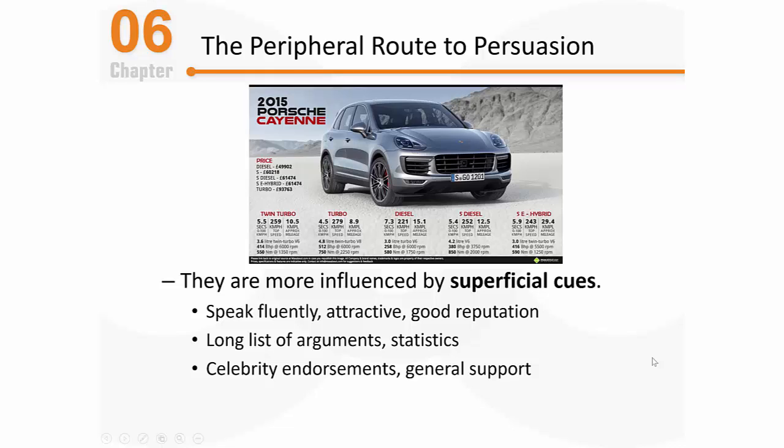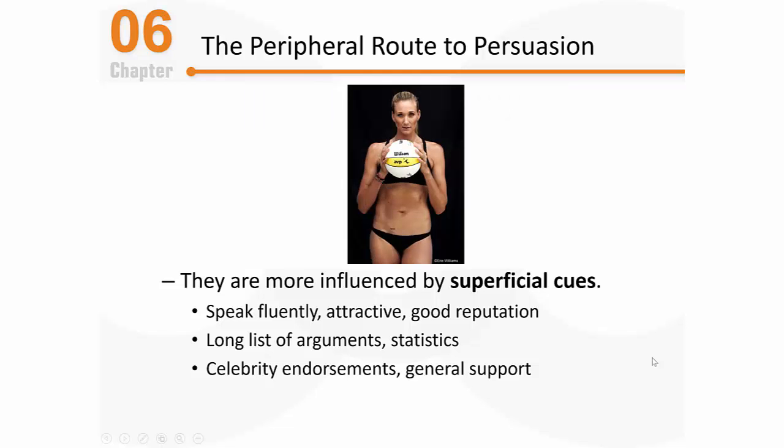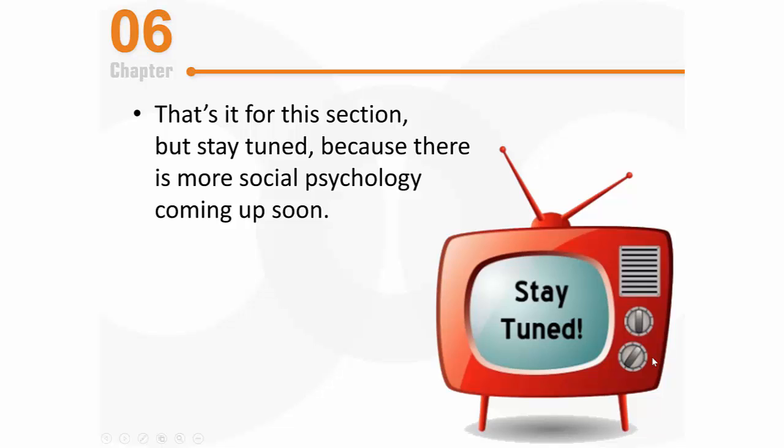When processing persuasive appeals via the peripheral route, another commonly relied-upon superficial cue is a celebrity endorsement. If I'm looking for a volleyball, I might change my opinion about Wilson volleyballs because they're endorsed by Kerri Walsh Jennings, a three-time Olympic gold medalist. An ad like that doesn't tell me anything about the volleyball — no comparison to other brands, no performance numbers, just a picture of an Olympic gold medalist. Most people buying volleyballs aren't really motivated to scrutinize a lot of information; they simply look to a peripheral cue to help make their decision. Similarly, if most of my friends have a Wilson volleyball, that social proof can also change my view and make me more likely to buy one. That's it for this section — stay tuned for more social psychology coming up soon.